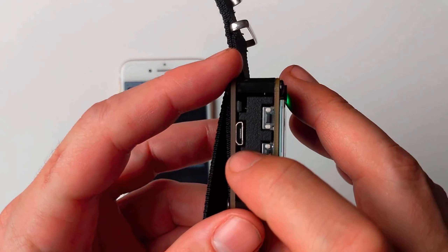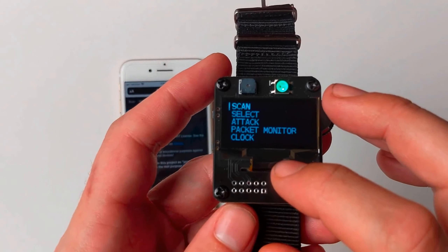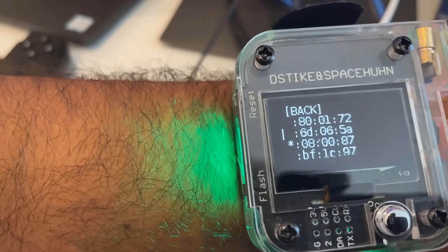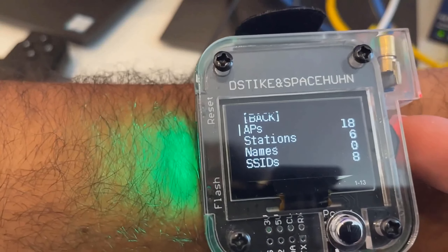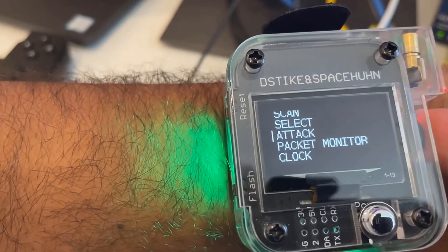Harnessing the force of deauthentication, it disconnects devices from their wireless networks. By strategically deploying deauthentication packets, you gain the upper hand in assessing their security, rendering them defenseless. Unlock its potential and redefine wireless warfare like never before.